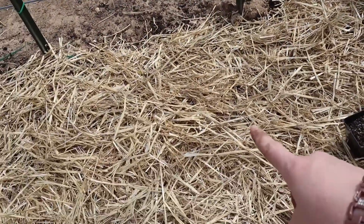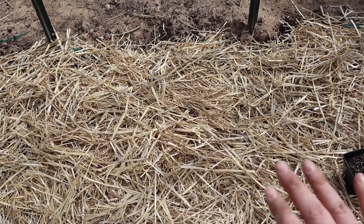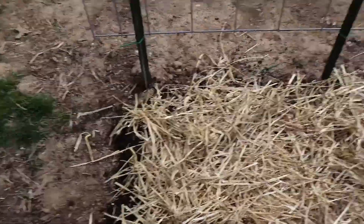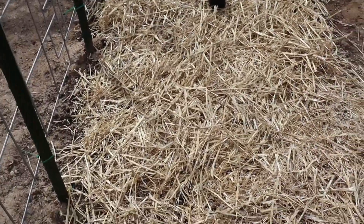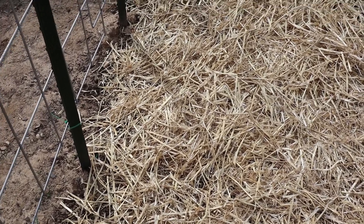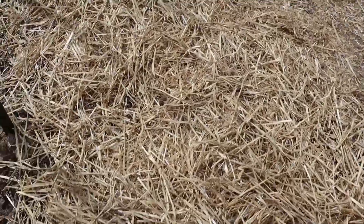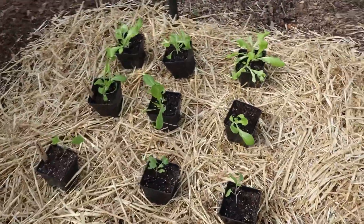Make sure that you buy seedless straw. There's a big difference between hay and straw, and some straw has seeds and some does not. Make sure you buy the seedless kind, or else it'll defeat the purpose of having mulch down — you'll have all kinds of weeds and it'll be horrific. I like to space my plants out so I can see where they're going before I actually dig a hole.